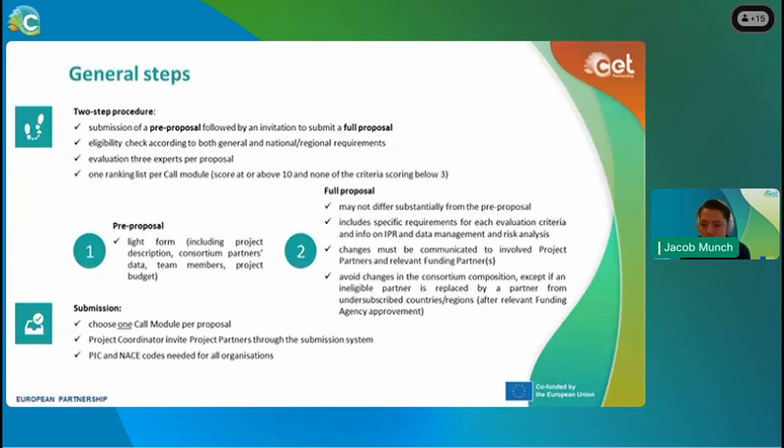At the second stage, we have a full proposal. The application must not differ substantially from the pre-proposal; however, you have more space — it is a 30-page proposal. We will ask for more information about the partners, the project, and the composition of the consortium. You must choose one call module per proposal; it is not possible to choose multiple call modules even if your project might fit between two. Project coordinators are responsible for inviting all project partners through the submission system. Please be aware that a PIC and NAC code is required for all organizations — if you don't have this, look into it now.